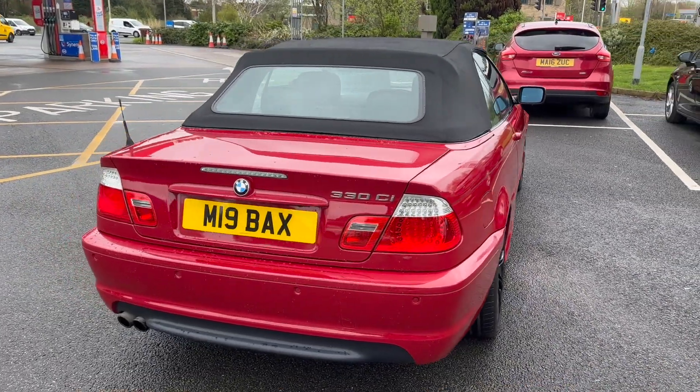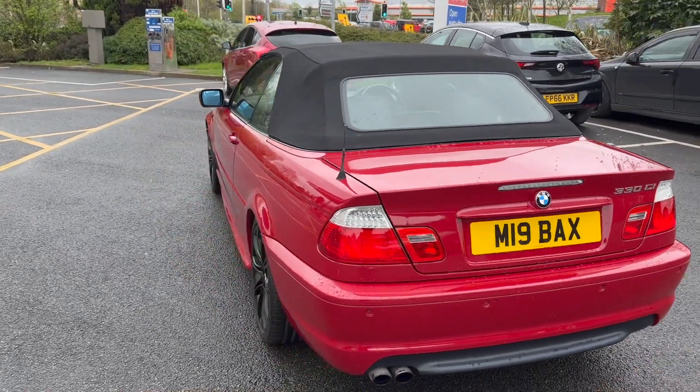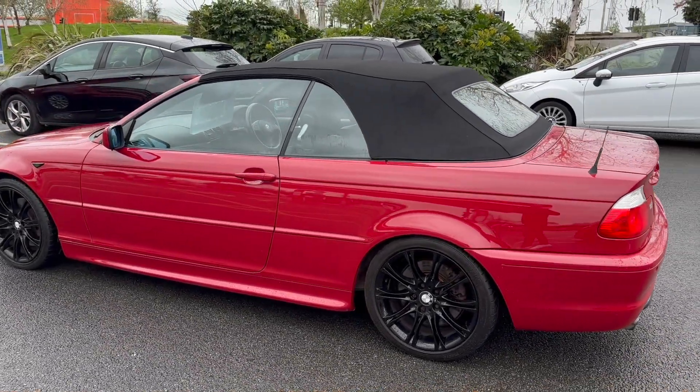The private plate comes with the vehicle. We are open 7 days a week so please feel free to come down for a test drive. All that we ask is if you do so, please bring your driving licence with you as the photo ID.